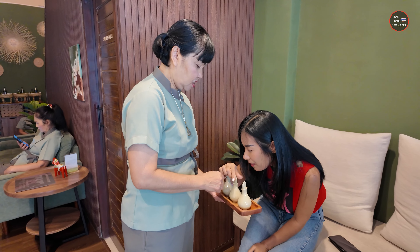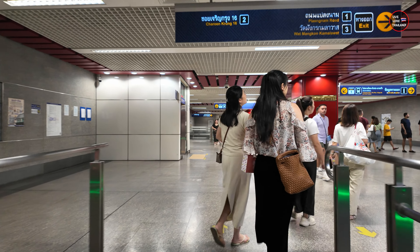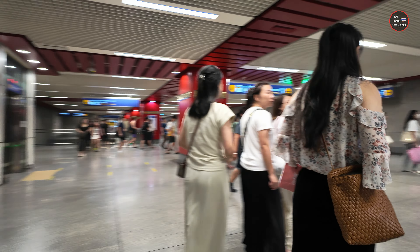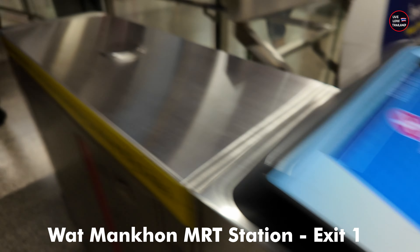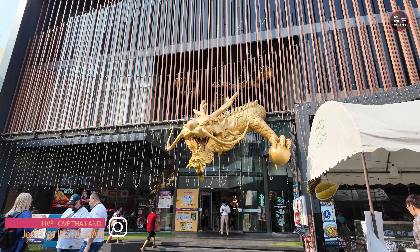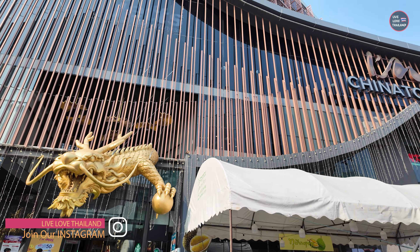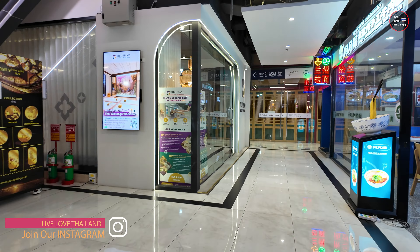The instructors were all very experienced therapists and were very good at teaching the gifts of Thai massage. The massage workshop is located in Chinatown and is very easy to reach — just take the MRT to Wat Mangkon station and take exit one, then walk to I AM Chinatown shopping center, which is two minutes from the station.